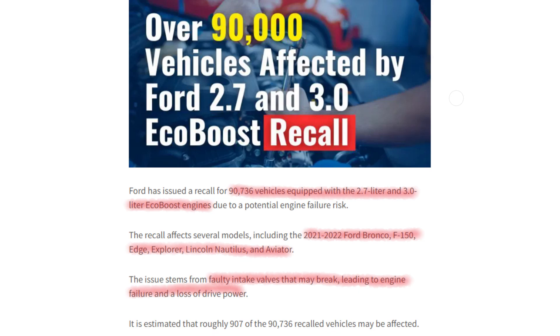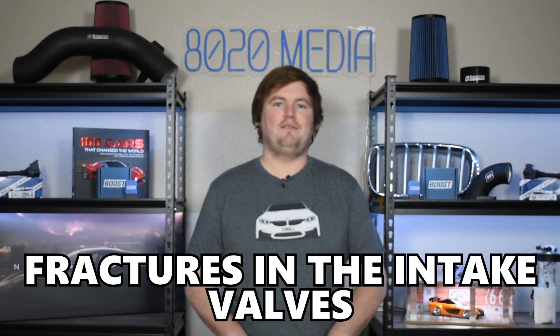The next common problem shared between both engines are oil pan leaks. And very recently, about 100,000 vehicles with the 2.7 and 3.0 EcoBoost manufactured between 2021 and 2022 were recalled due to complete engine failure, which boiled down to fractures in the intake valves that could drop into the engine and cause catastrophic damage. Both engines share very similar common problems, and ultimately they are both very reliable. There really isn't a clear winner in terms of reliability — both are great engines, and if you maintain them well and repair issues when they occur, they should hold up very well.